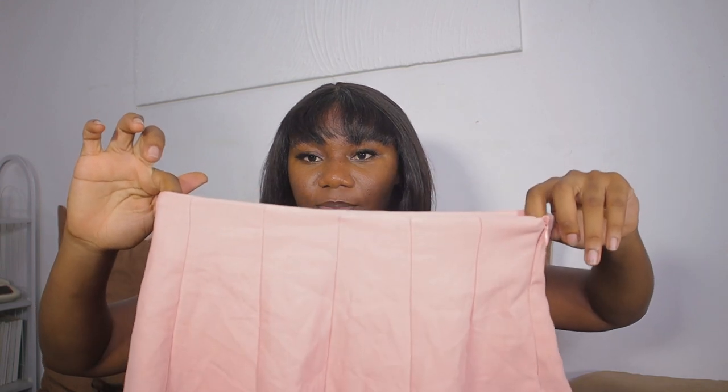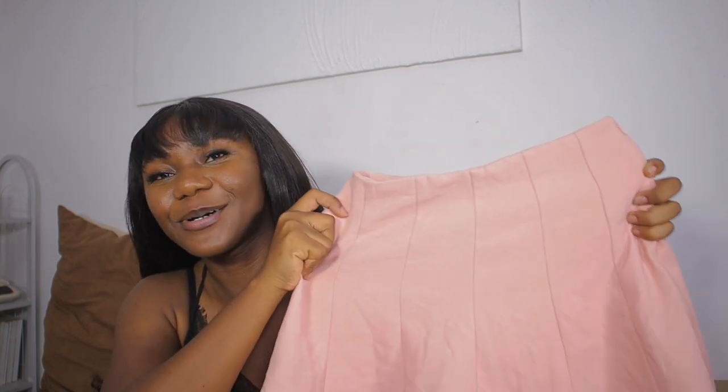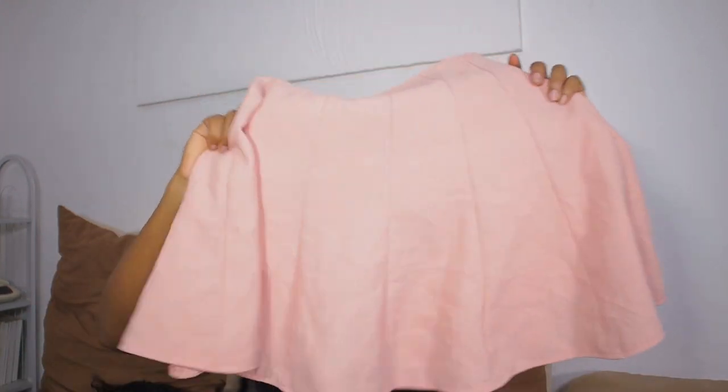I also got this blush pink — or peach — skirt. I'm not even sure exactly what shade it is but it's in the pink category. I also bought another top that is going to go perfectly with this skirt and I'll show you that a little later. This skirt is pretty cute, it's flare at the bottom — I love it.